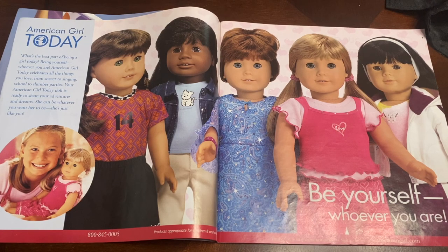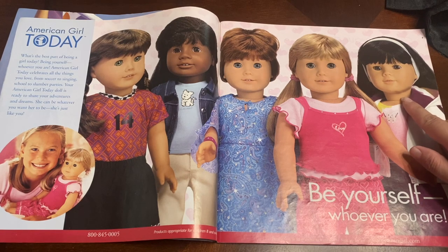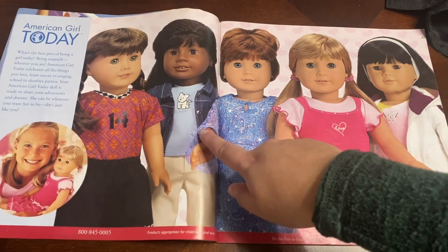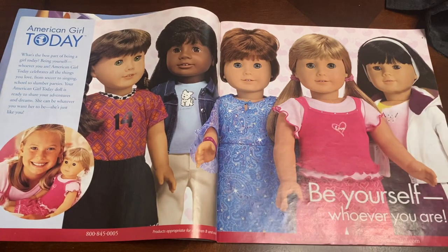Here is the next page of the catalog, and as you can see it is promoting American Girl of Today items and dolls. They are just so cute. I am so glad to finally own my number four — she is just so beautiful. And ever since having this catalog, I've always wanted to get this outfit particularly for her. I also really love this number 18 here — she is so cute.